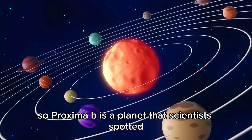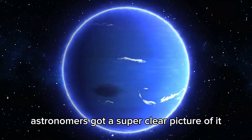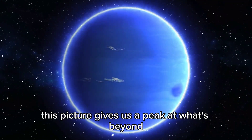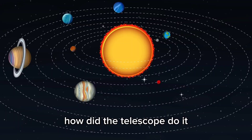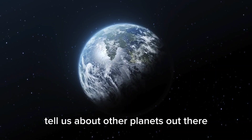Proxima b is a planet that scientists spotted not too far from us, orbiting the star nearest our sun. Astronomers got a super clear picture of it using the James Webb Space Telescope. This picture gives us a peek at what's beyond our solar system. How did the telescope do it? Could this planet maybe have life? What does this find tell us about other planets out there?